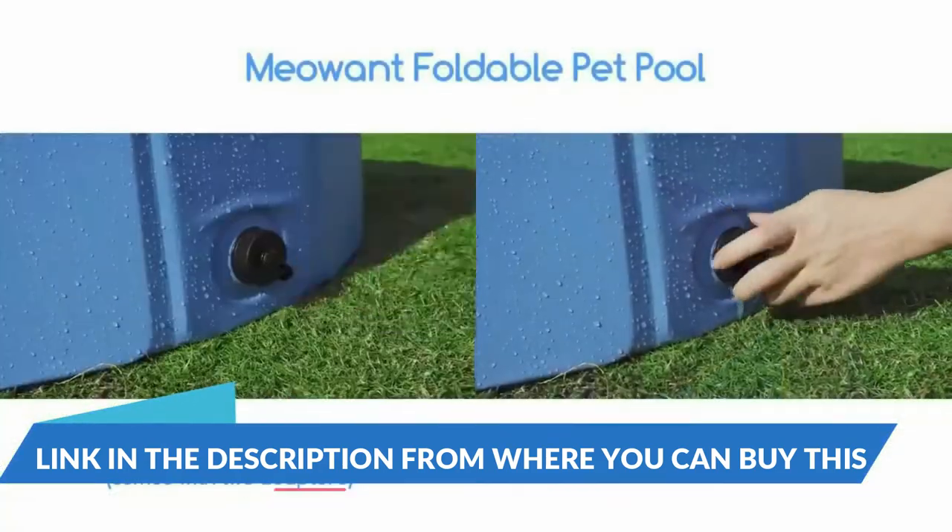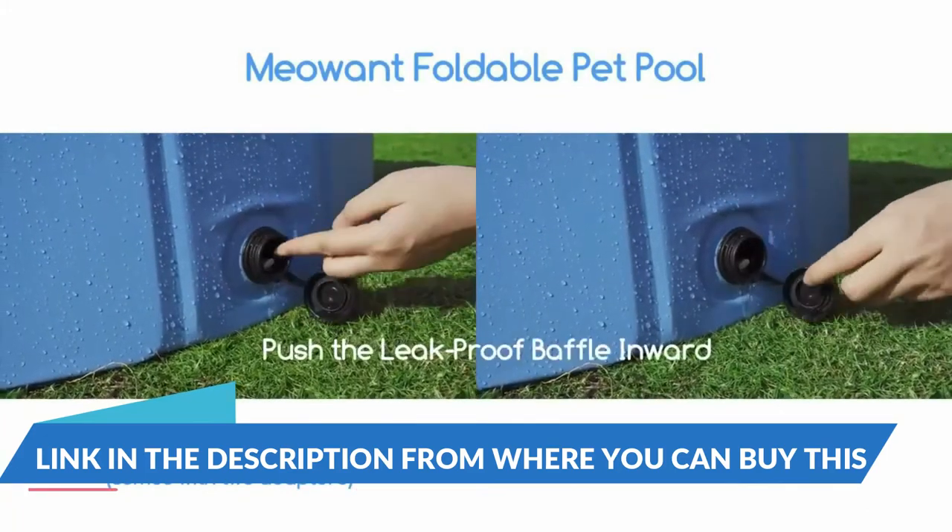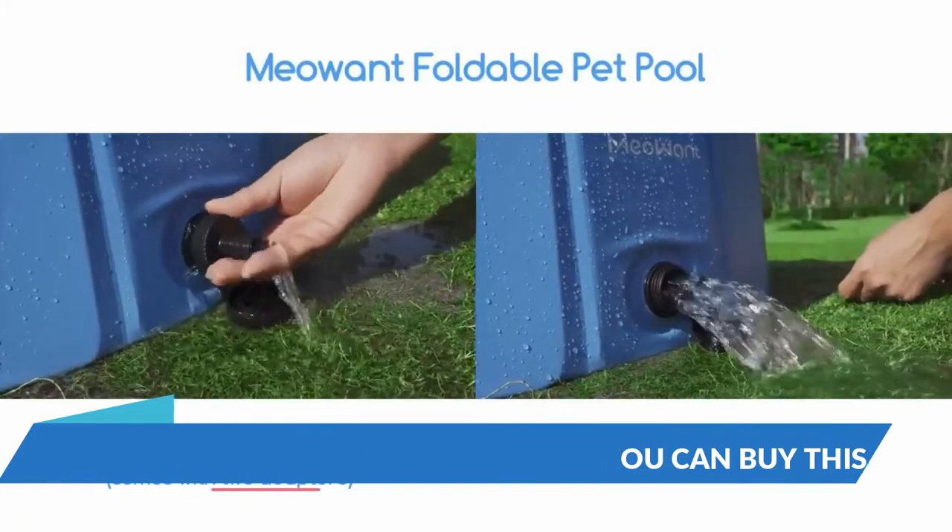Surface is made of extra-tough PVC for lasting use. Different from other brands, our pet pool is filled with high-density fiberboard.